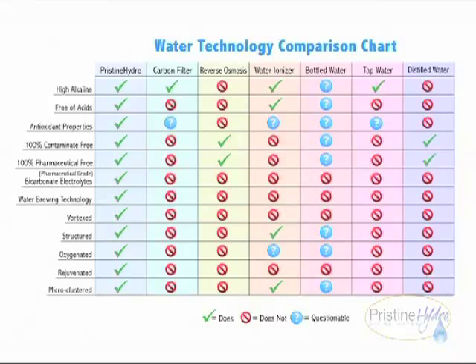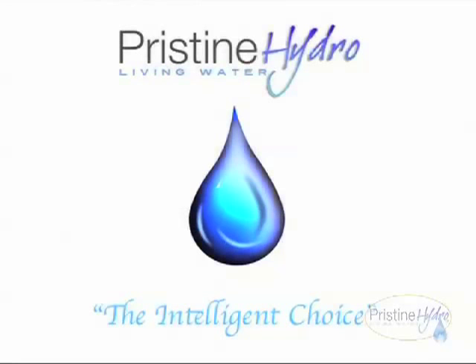Pristine Hydro is also naturally micro-clustered. Pristine Hydro — living water — the intelligent choice.